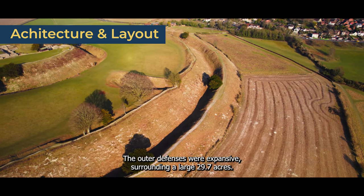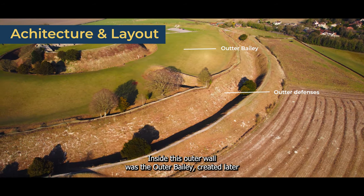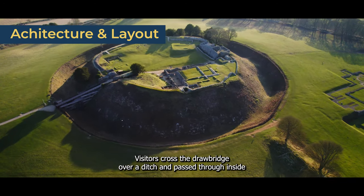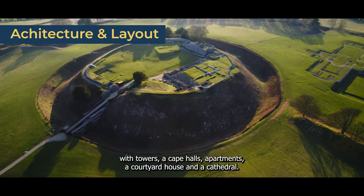In the Iron Age, the outer defences were expansive, surrounding a large 29.7 acres. Inside this outer wall was the outer bailey, created later by William the Conqueror's changes. To enter the inner bailey, visitors crossed a drawbridge over a ditch and passed through. Inside were towers, a keep, halls, apartments, a courtyard house, and a cathedral.